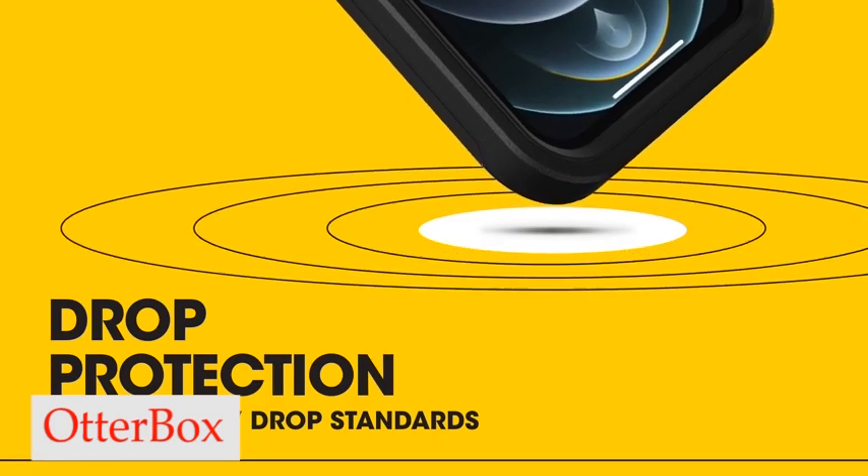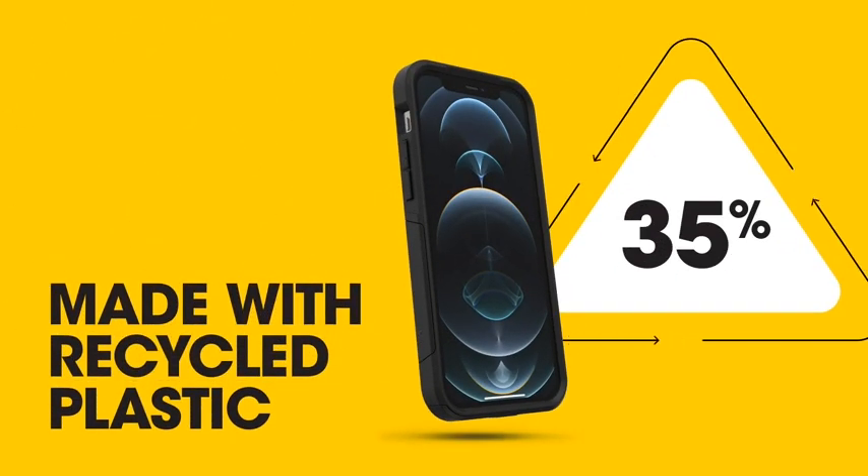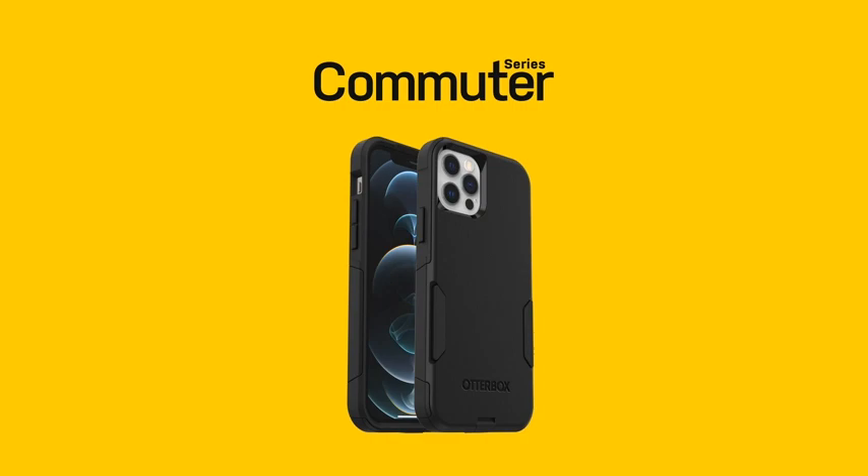Number 3: Otterbox Case. This slim, stylish case is made with 35% recycled plastic, making it not only stylish but also environmentally friendly. It slips in and out of pockets easily, giving you a secure grip when handling your device. Plus, it's compatible with MagSafe charger and wireless charging, making it even more convenient for you.